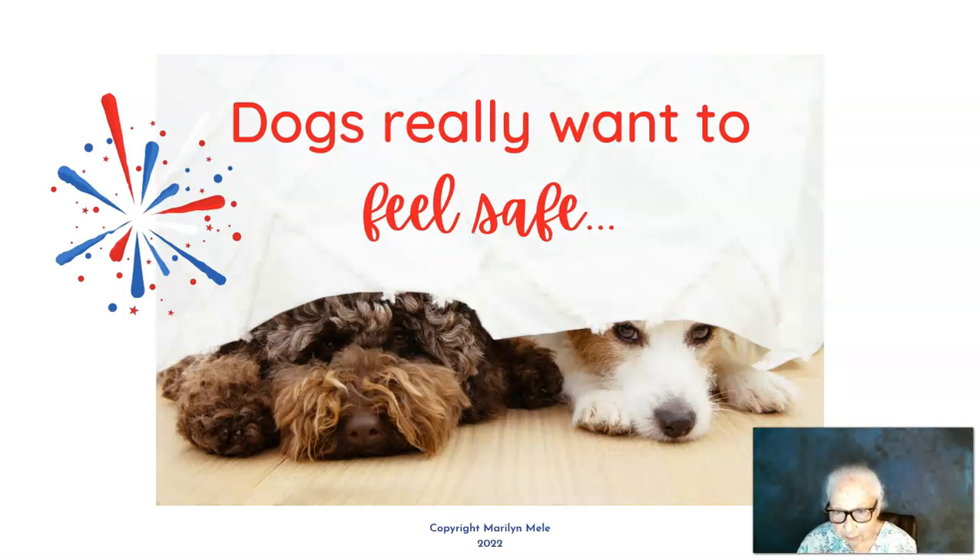Remember that what your dog really wants is to feel safe — so give your dog a safe haven, someplace to feel safe. Have a really safe, comfortable Fourth for your dog, and make sure your dog is still with you tomorrow. The Fourth of July is unfortunately the one day of the year when more dogs get lost than any other day, so do what you have to do and make sure you wake up tomorrow with your dog still there. Happy Fourth, everybody — bye for now!